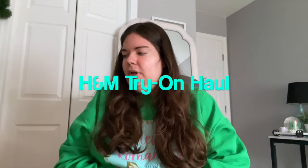Hi friends, welcome! I just got a package in the mail from H&M and I figured I would film a little try-on haul for you sharing the pieces that I got. I just ordered a couple things, nothing crazy, so I wanted to film a little clip showing you what I got, trying it on in case anybody's interested. Let's get started.